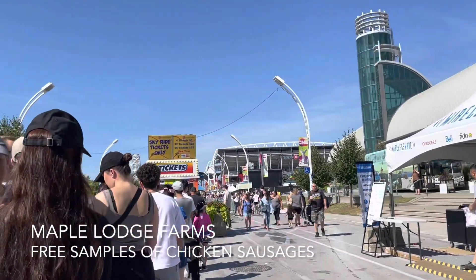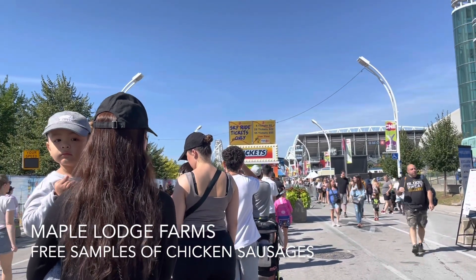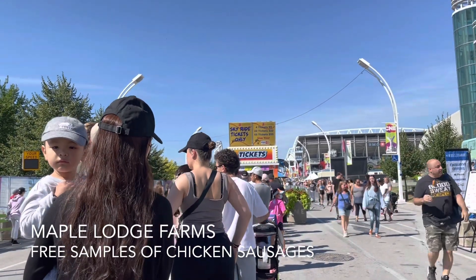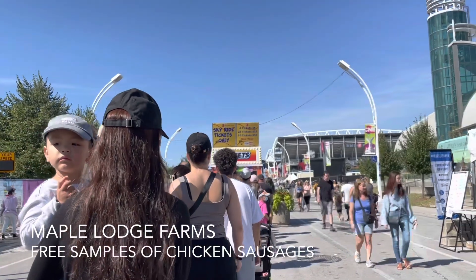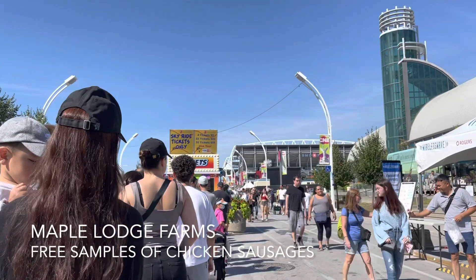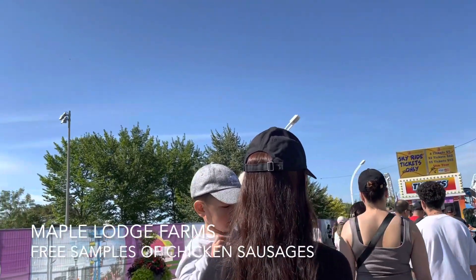We are in line to go on the sky ride. For two people one way, according to the prices, it's going to be $15 for the two of us — so $7.50 per person. Kind of expensive but it's fun to go on it and you get a nice view from up high.